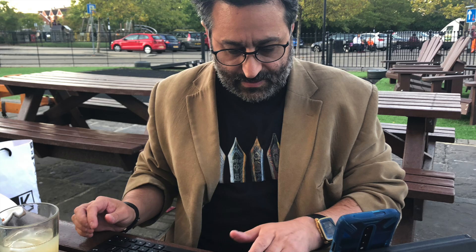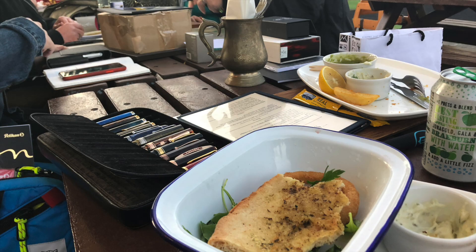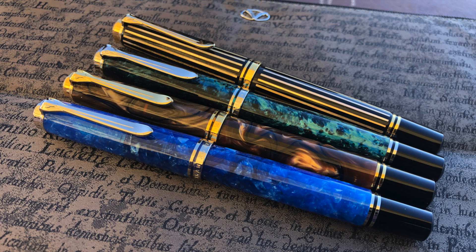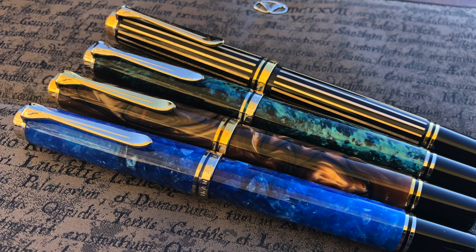We also had Gary there blogging away on the evening — he was trying to put together a blog post. You can see us all chatting here with lots of pens on display. It wouldn't be a Pelican Hub without Pelicans, and there were a lot of Pelicans actually on display — quite a lot that I didn't even get to photograph at the start of the hub, from Henry and Andrew.